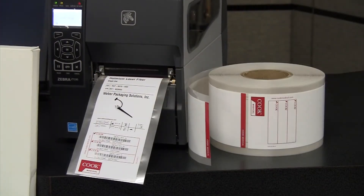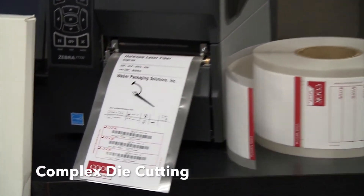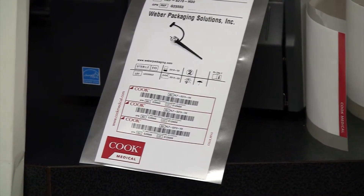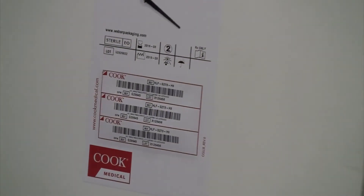We also have complex die and adhesive zone coating capabilities to permit one-step labeling for product kit combinations and patient record keeping. Here's an example that's been imprinted on one of our stand-alone thermal transfer printers.